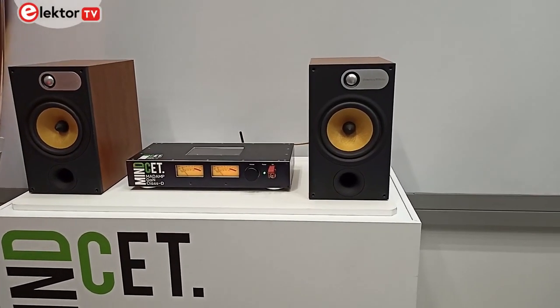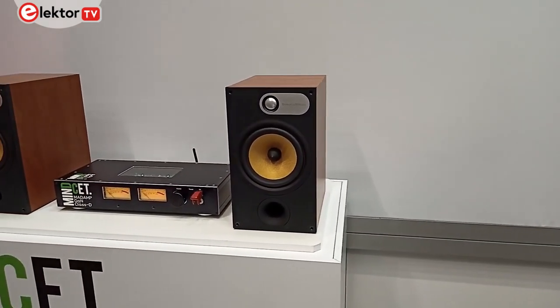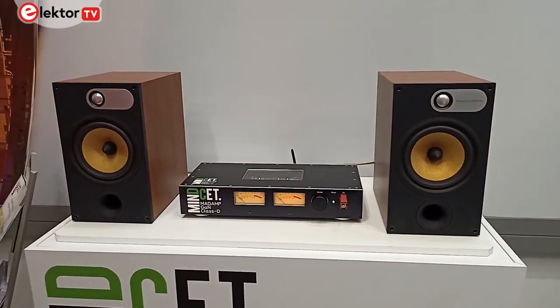It's always interesting to see a skunkworks project come out into the open, and that's exactly what you see here with the MAD AMP GaN-based amplifier.